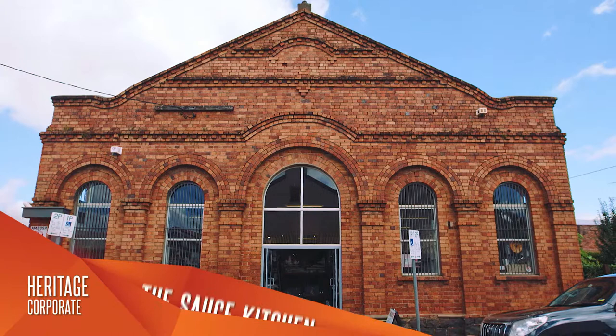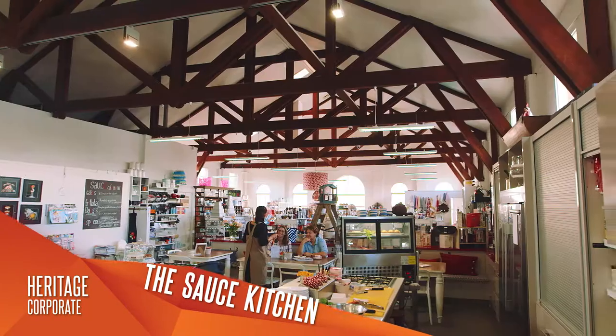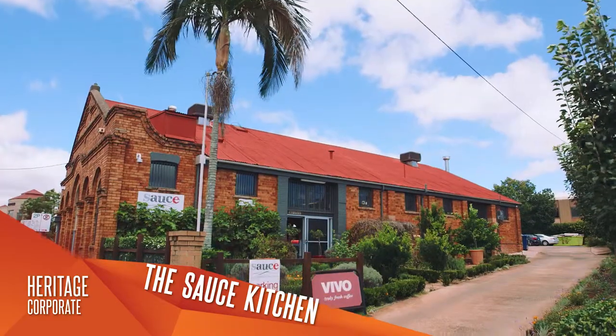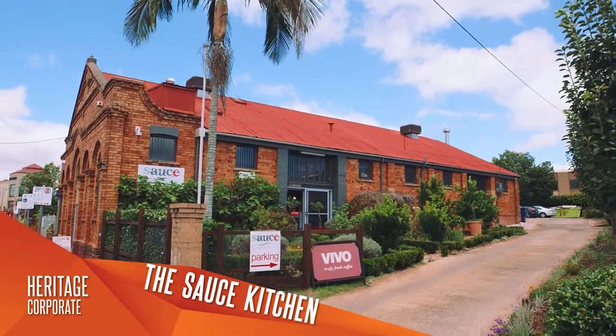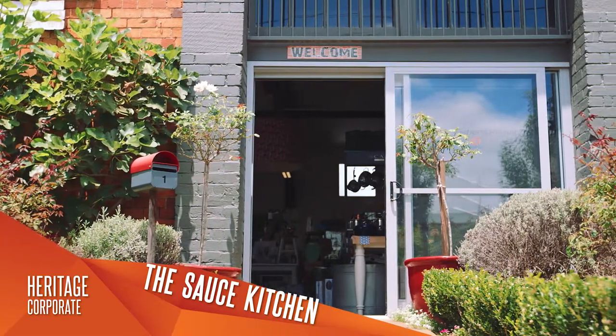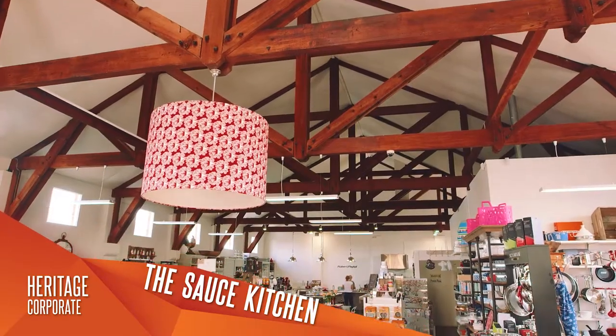Source Kitchen has been created by the adaptive reuse of a heritage building as a shop and cooking school. The building is over 100 years old and many of the original materials such as brickwork, timber floors and industrial style roof trusses remain.